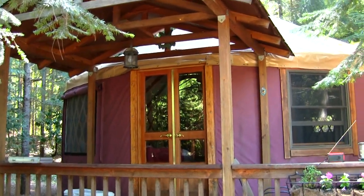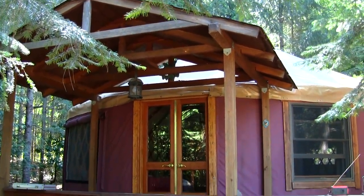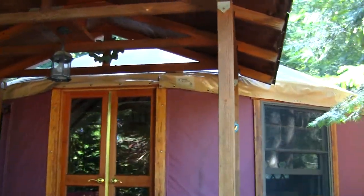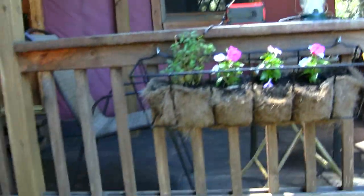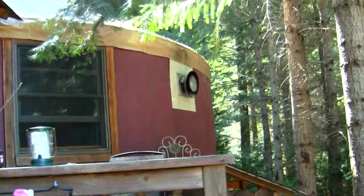Let me take you guys around the yurt and then inside for a closer look at everything. We've stayed in yurts before, and this is a smaller one — we're stoked. It does have an overhang covered porch right here. These are Pacific Yurts, made in Oregon, and it's got a nice little deck all the way around the yurt.